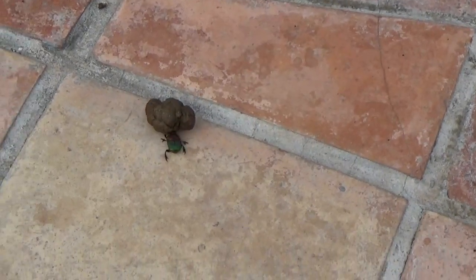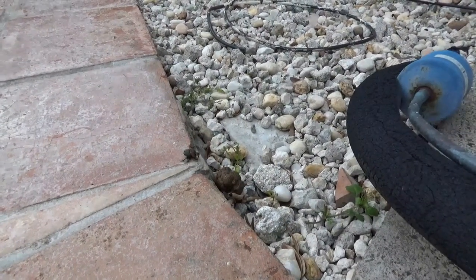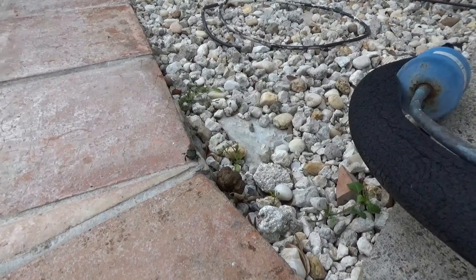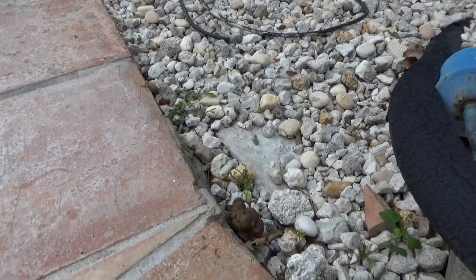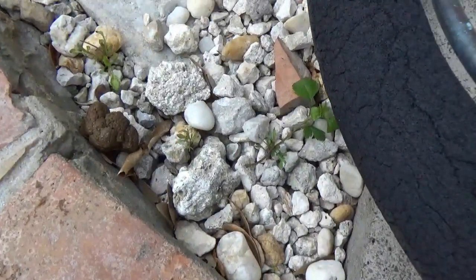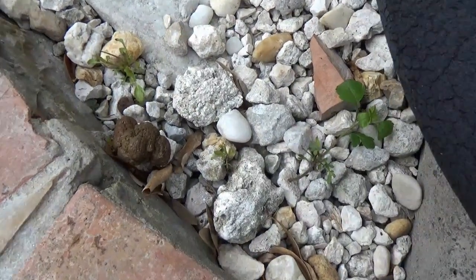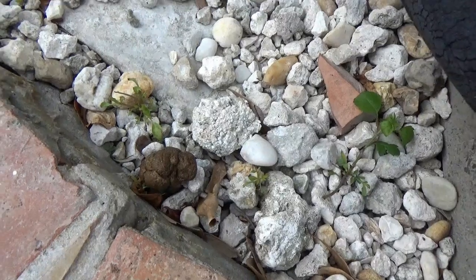I must have scared him. I don't want to scare the thing. Now he jumps. That's hard to push across the rocks. Is he trying to dig into the ground? What's he going to do?